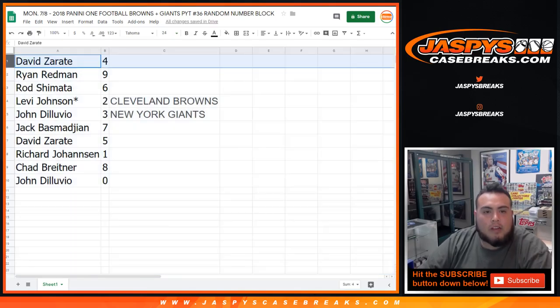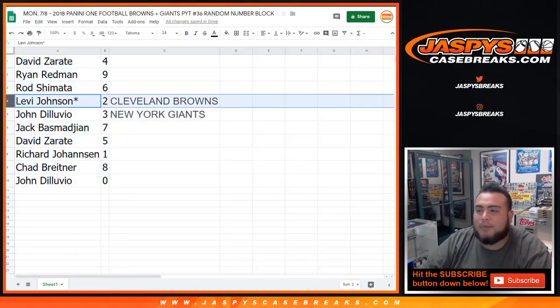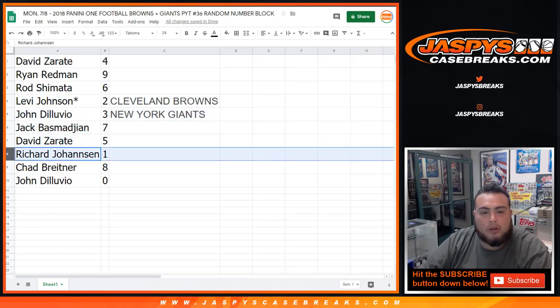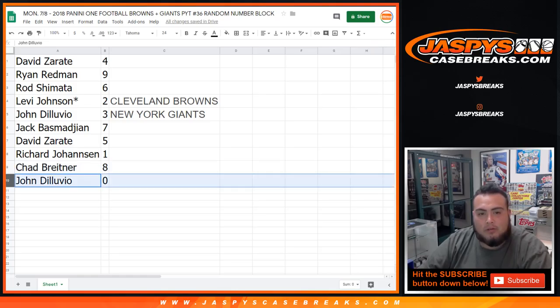There you go — David, you got spot four. Ryan with nine, Rod with six, Levi last but got mojo, John you got three, Jack with seven, David with one, Richard you got one, Chad with eight, and John with zero. So there you go.